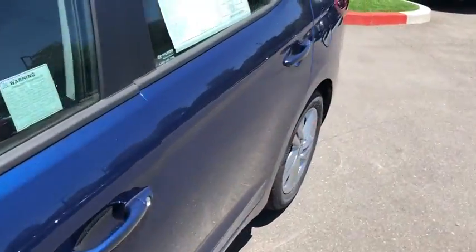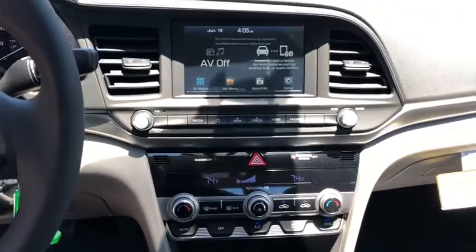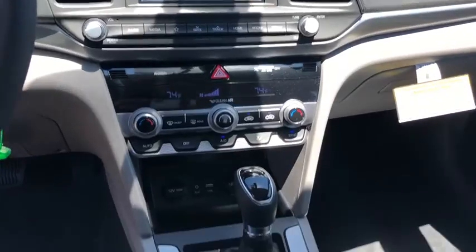Panic alarm, overhead console, carpeted floor mats, tachometer, cargo net, brake assist, front bucket seats, driver vanity mirror.